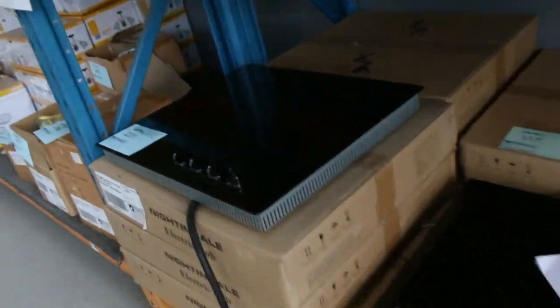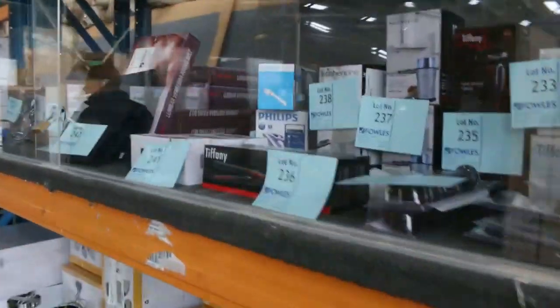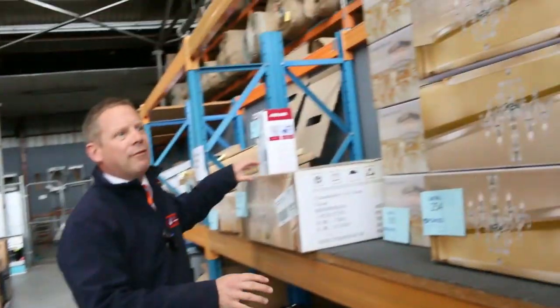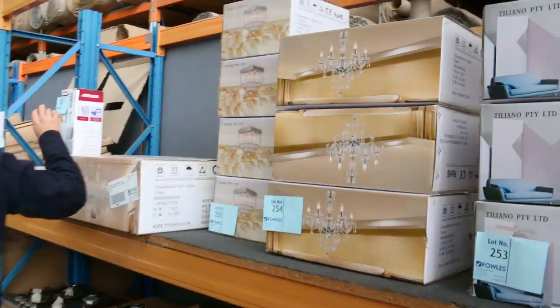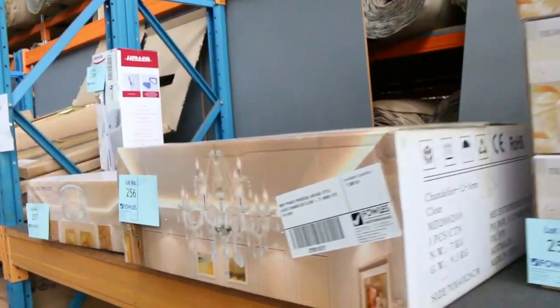Cooktops there, some electrical appliances, lighting, loads of dishwashers in tomorrow. Chandeliers — look at all these chandeliers, these are all unreserved. They've got black chandeliers, crystal chandeliers — amazing, all these chandeliers there.